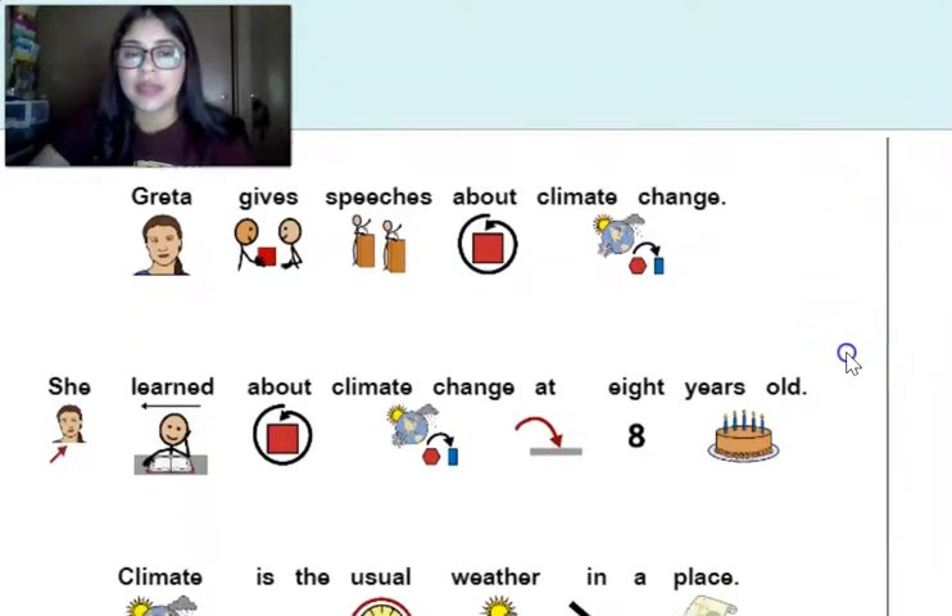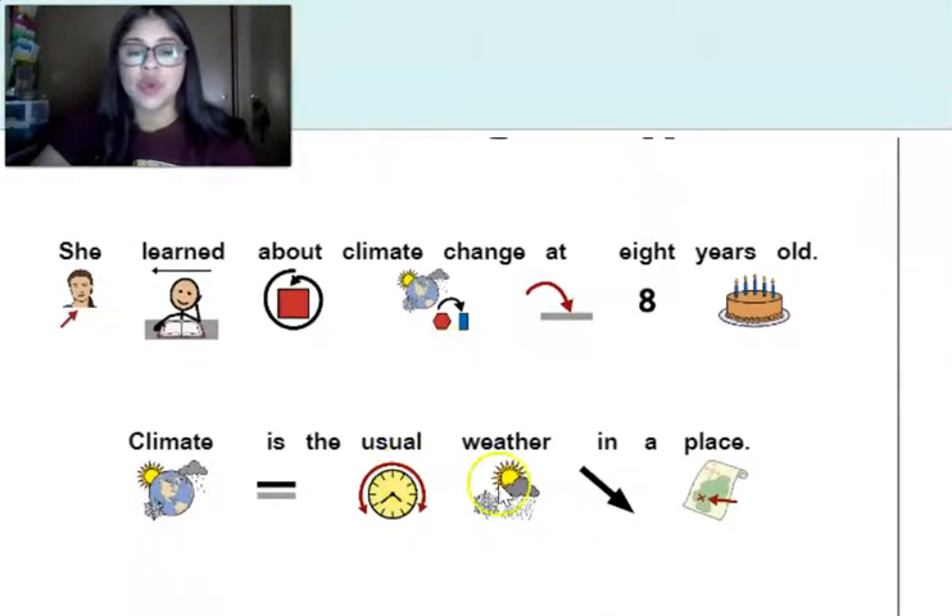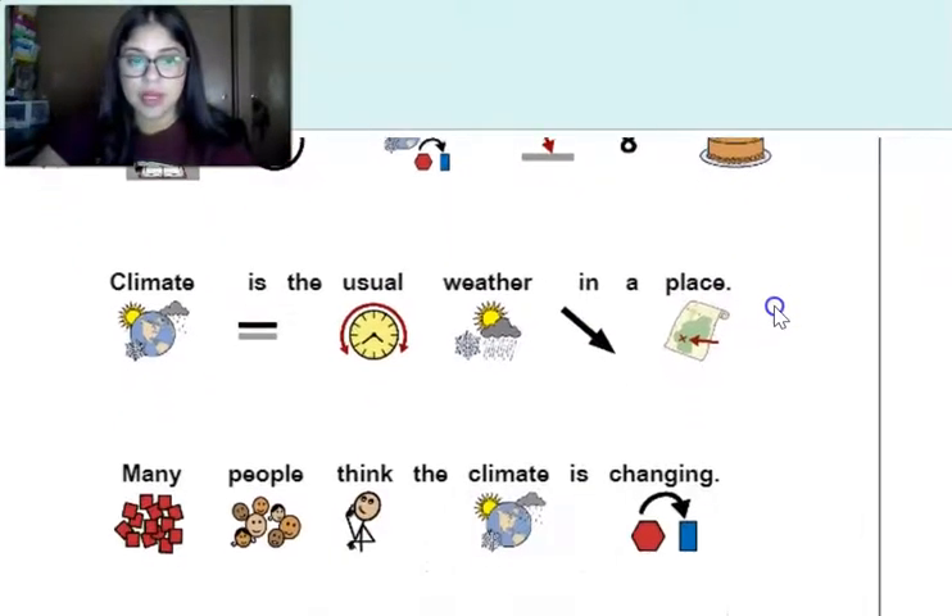Eight years old — I think we're much older than that. Climate is the usual weather in a place.